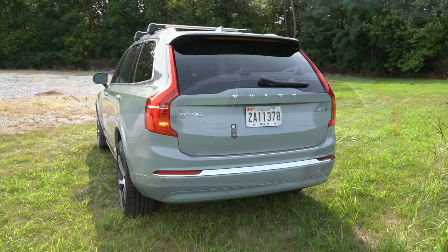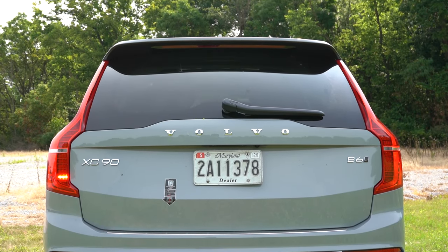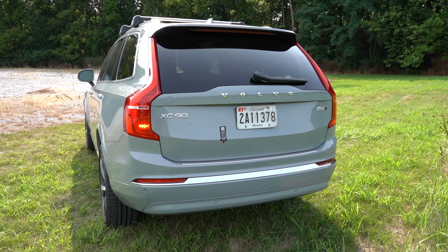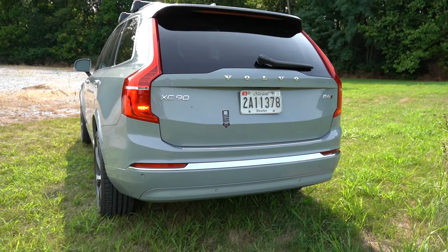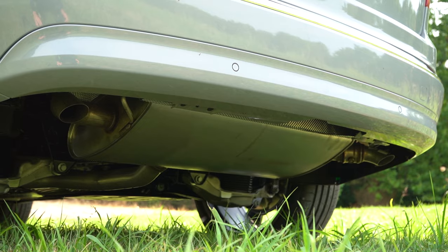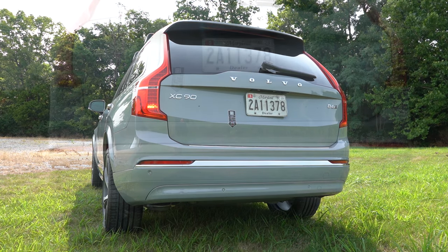Around to the back: at the very top, a body-colored shark fin antenna. Just below that, a rear spoiler with an integrated brake light. Below that, a rear window wiper. You've got the Volvo lettering spelled out horizontally — a very classy look. LED tail lights on the sides for added illumination at night. Just below it all, dual exhaust outlets, though they are tucked away now. Nonetheless, here is that exhaust clip.